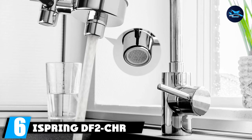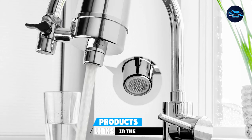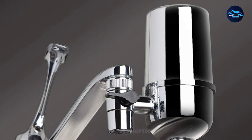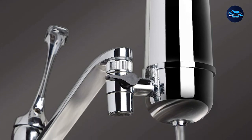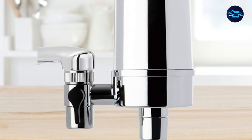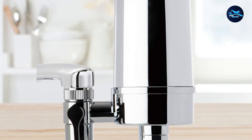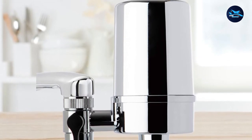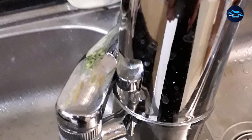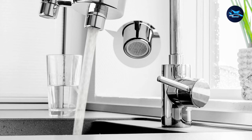The number 6 position is dominated by the iSpring DF2CHR Filter. The iSpring DF2CHR is a great faucet water filter system with long-lasting filters, excellent filtration performance, and a fast flow rate, but has some minor issues. In terms of filtration, the DF2CHR uses the iSpring FD filter which is capable of filtering and reducing contaminants such as chlorine, chloramine, and heavy metals like lead, mercury, lindane, and atrazine. A very strong point is its long-lasting filters, capable of delivering up to 500 gallons of drinking water and lasting around 6–8 months, meaning you don't need to change the filter frequently.